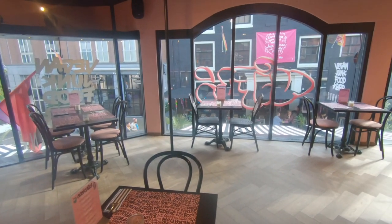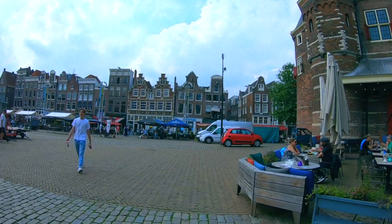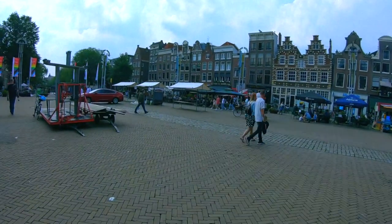The servers are really friendly, and we tried the Dutch Kapsalon made vegan — it was really tasty. Seeing this footage makes me want to move back, since we actually used to live right on Kalverstraat.